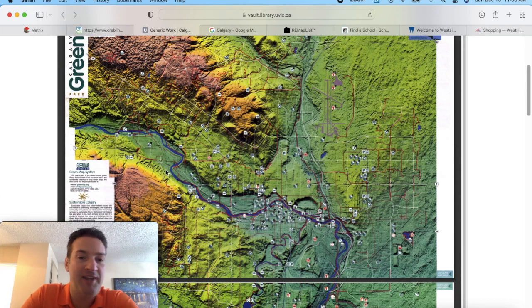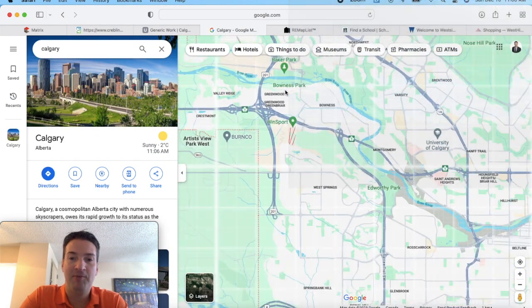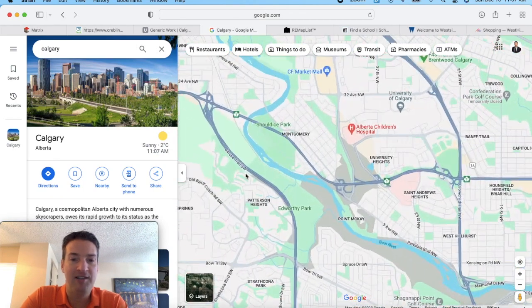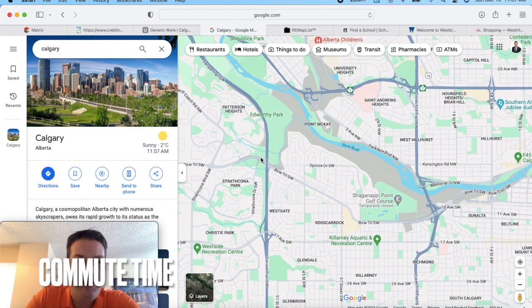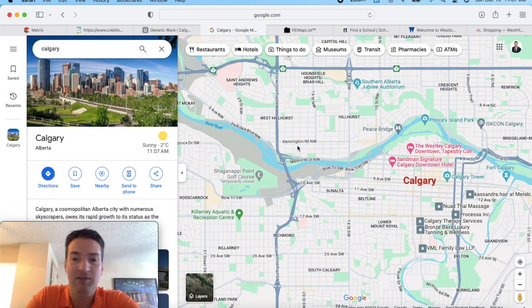You have parts of the neighborhood that have stunning views of the river valley, and parts that have stunning views of downtown. On the Google map, here's Calgary, and Patterson is right over here — Coach Hill is kind of this triangular shape, and Patterson is just beside it. To get to downtown is very easy; it's about a 15-minute drive from Patterson, just straight down Bow Trail, which takes you right into downtown Calgary.